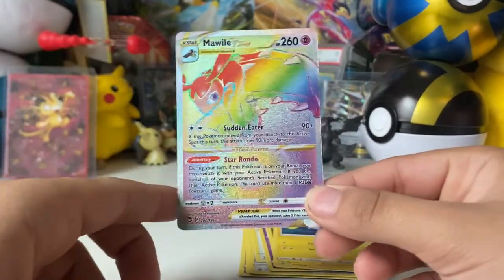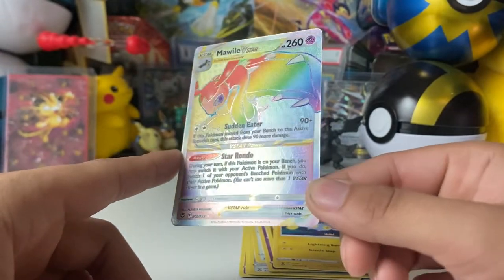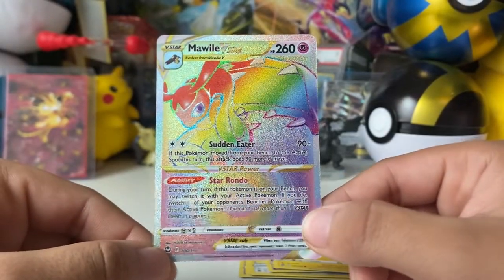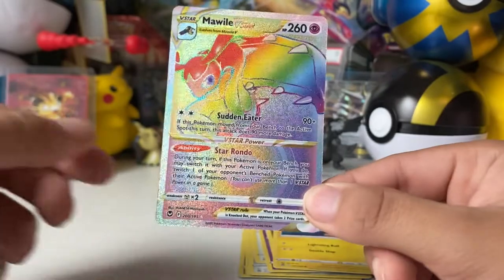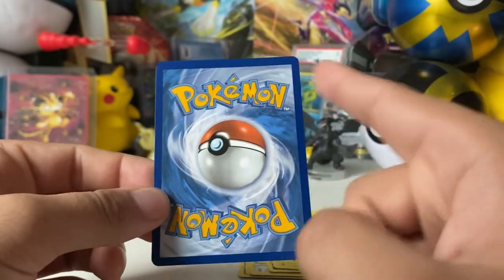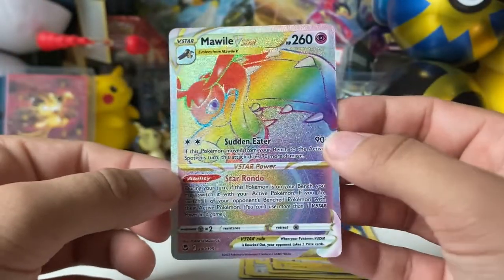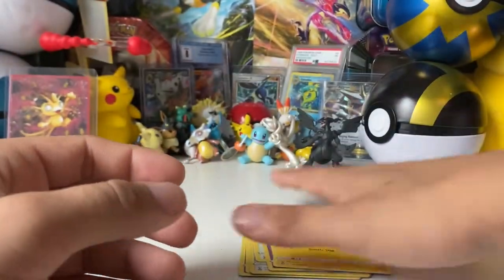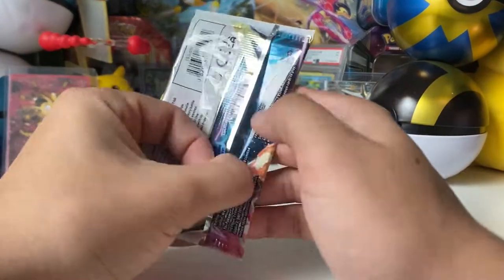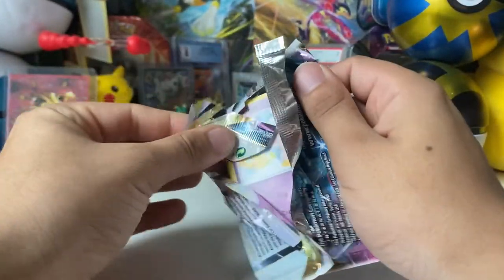Oh — Mawile V-Star, baby! Rainbow rare! That is 200 out of 195. That's crazy! It's actually really not the worst centering from left to right — it's pretty solid, just a little thick on the top. Pretty good card overall, man — that's a great pull! Awesome, not bad at all with our first pack. Rainbow rare from our first pack — our luck has started off pretty solid already.